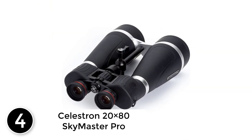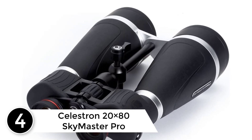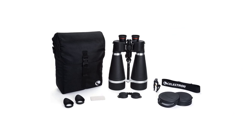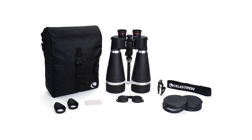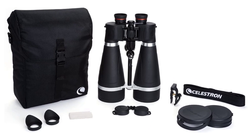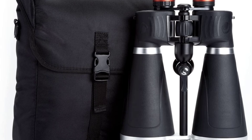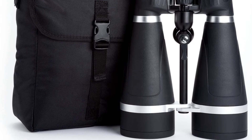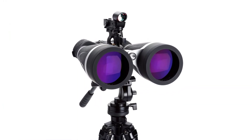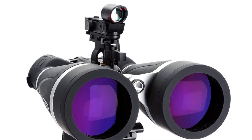At number 4: Celestron 20x80 SkyMaster Pro. Celestron's SkyMaster binoculars have gained astronomical esteem for years and are the greatest pick for economical big aperture binoculars, according to users. The new SkyMaster Pro expands on that tradition of excellence with innovations for space and nature enthusiasts. The SkyMaster Pro is the ultimate large aperture binocular in its budget range, with 70 and 80 millimeter objective lenses for maximal light capture, BaK-4 prisms, and multi-coated optics.